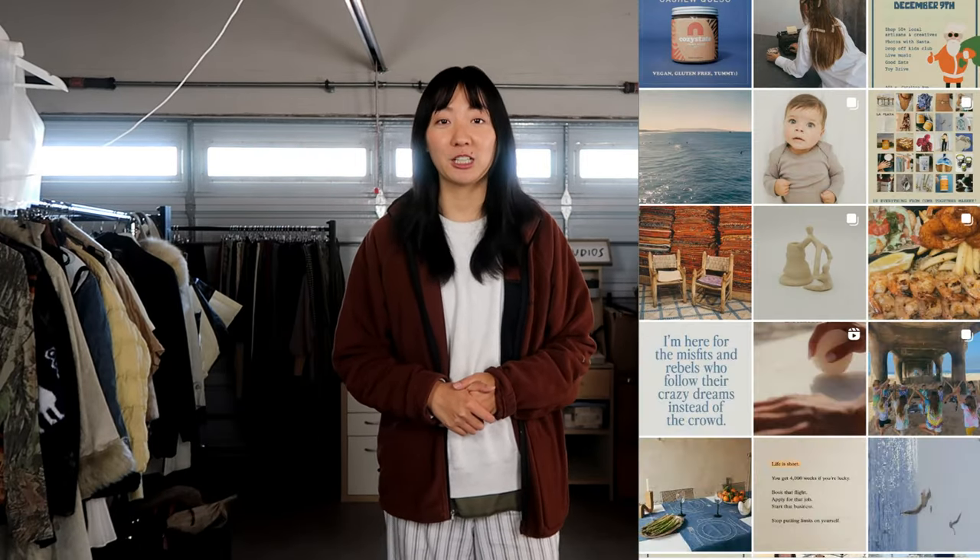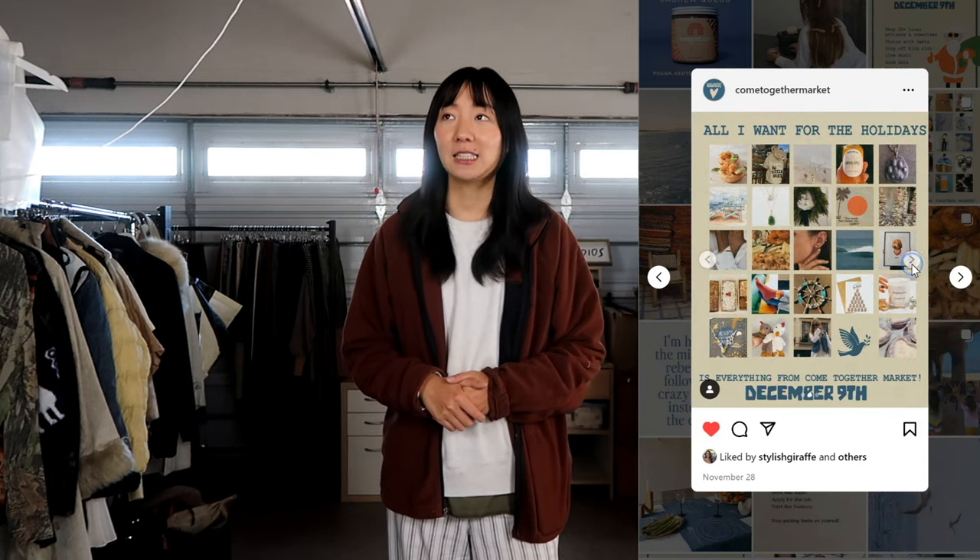Hello and welcome back to another video. My name is Janet and I'm on Depop, a website called Primary Studios, where I sell secondhand and vintage fashion. Today I am doing a flea market vlog where I am prepping for Come Together Market, which is happening this Saturday, December 9th, and today is Monday, December 4th.